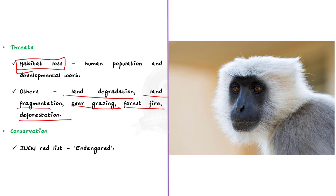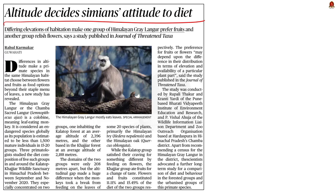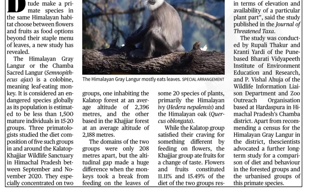Talking about conservation status, they are placed in the endangered category under the IUCN Red List of Endangered Species. Recently, a study was conducted on diet composition of two groups of Himalayan gray langur. This study was conducted in the area in and around the Kala Top, Khajiar Wildlife Sanctuary in Himachal Pradesh.